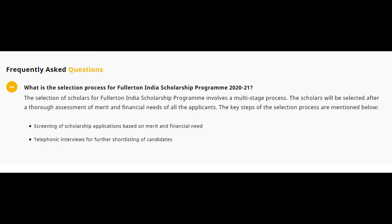One of the frequently asked questions is: What is the selection process for the Fullerton India Scholarship Program? The selection involves a multi-stage process. Scholars will be selected after a thorough assessment of merit and financial needs of all applicants. The key steps include screening of applications based on merit and financial needs, followed by telephonic interviews for further shortlisting of candidates.